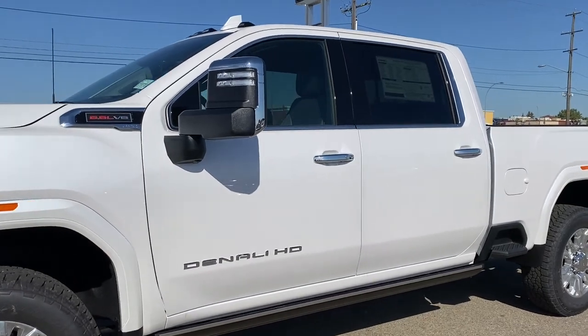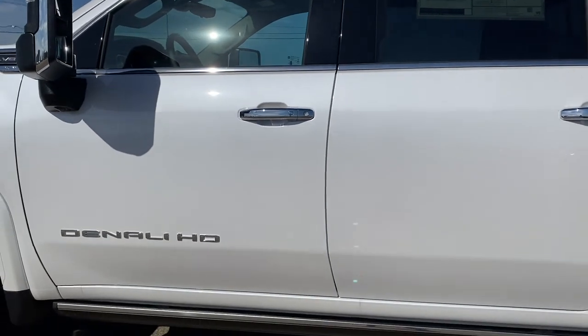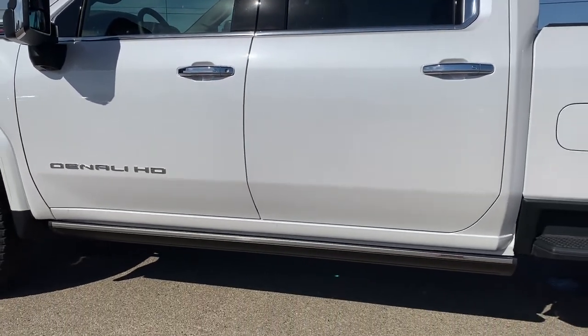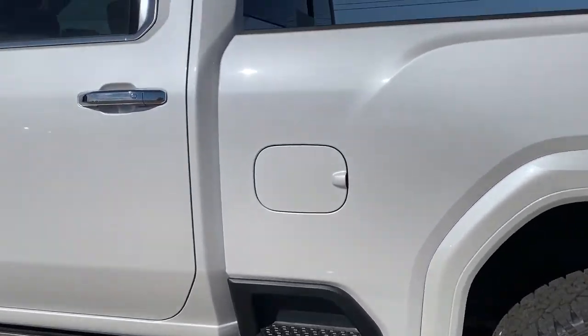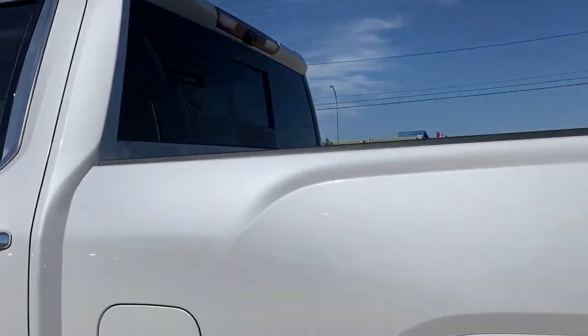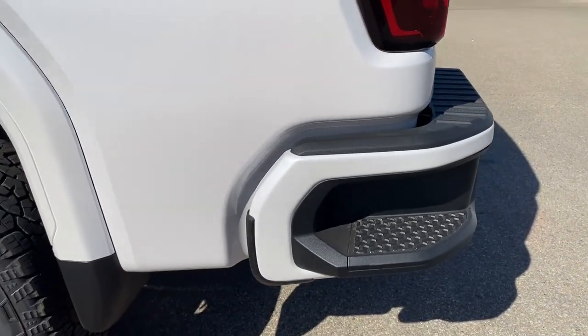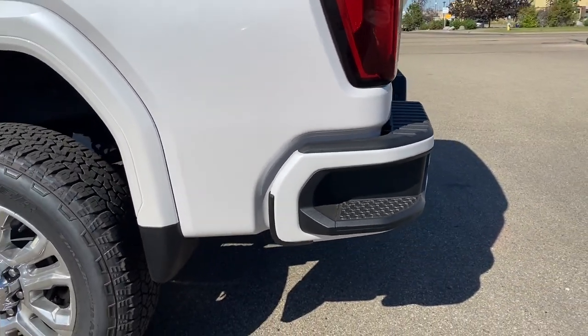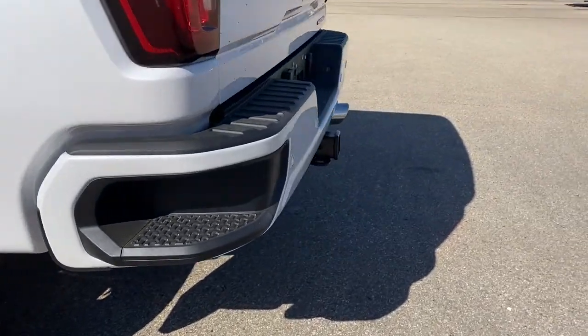The truck has four full-size doors, rear tinted windows, keyless entry and keyless start, remote start, and power retractable running boards with perimeter lighting. There's also a box side step, rear window slider, and as we make our way to the very back, the corner step bumper — those corner steps can be found on either side of the bumper for quick and easy access to the box of the truck.